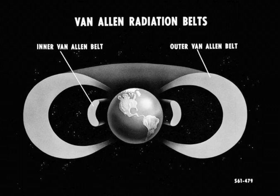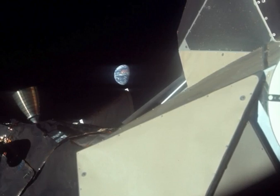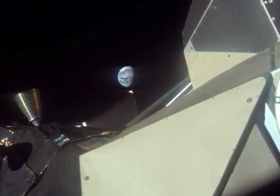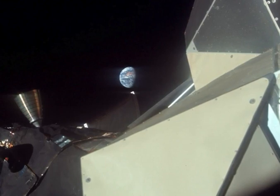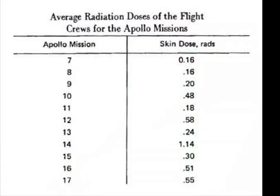The Van Allen belts pose a threat to small instruments and electronics and to crewed missions, but this doesn't mean humans can't pass safely through them. We just have to be careful in choosing a path that passes quickly through the thinnest parts of the belts, which is exactly what happened with the Apollo missions. Not only was the exposure time kept to a minimum — around an hour or so — but the walls of the Apollo command module also provided some shielding. A lethal dose of radiation is about 300 rads per hour. On all but one of the Apollo missions, the radiation exposure was a lot less than one rad over six days or more; the Apollo 14 exposure was just over one rad.